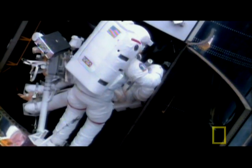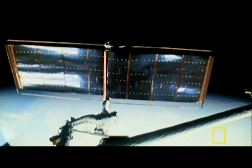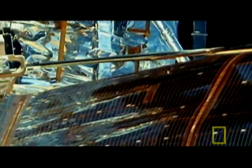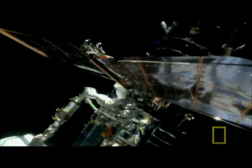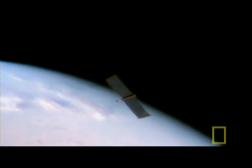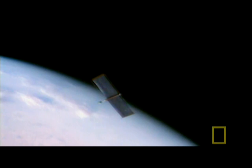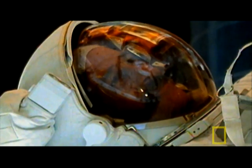They fit the new correction device successfully, but not everything goes smoothly. One of the faulty solar panels is too warped to roll back into its original holder. The astronauts jettison it into space. It started to somersault, and we were just mesmerized. It was flapping — like the wings of some giant prehistoric bird.